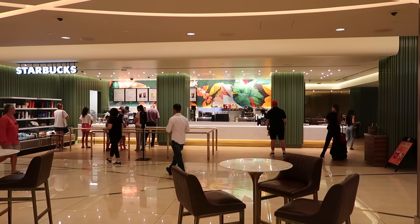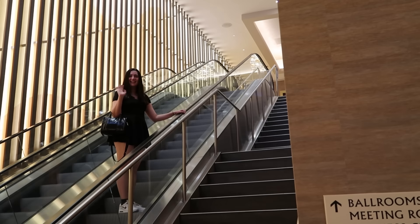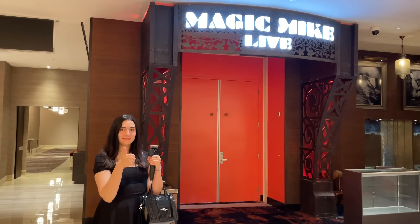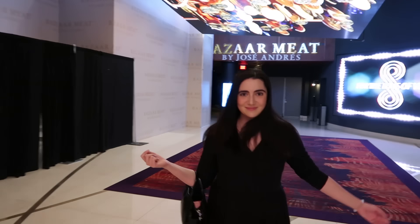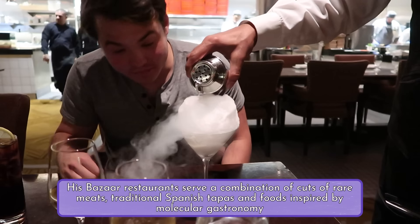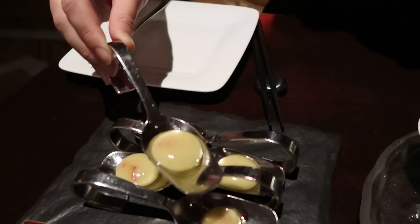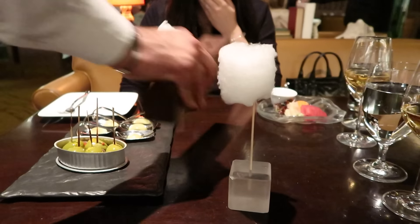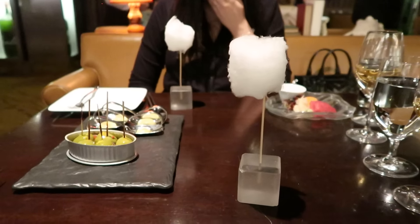Besides the pretty modestly-sized casino floor, there's a very bougie Starbucks, a few restaurants, and notably the Magic Mike Striptease Show. They also have Jose Andres's Bizarre Meats here, which is one of those experimental restaurants where they serve you a cocktail that's like a puff of smoke, or an olive that's just a sack of water. It was closed the day we were staying at the Sahara, but we did return a few days later for our upcoming celebrity chef restaurant video.